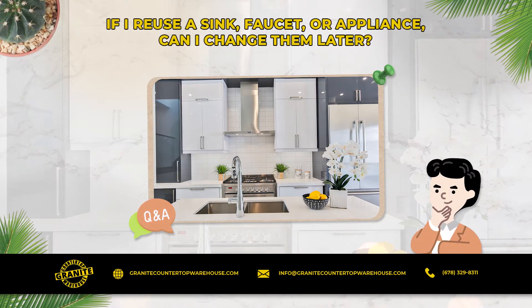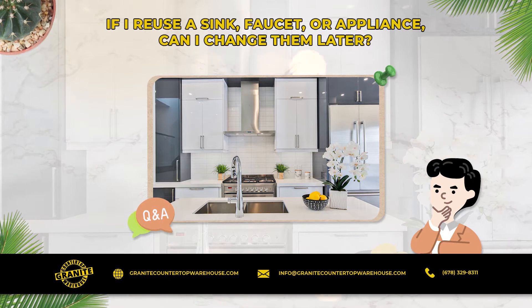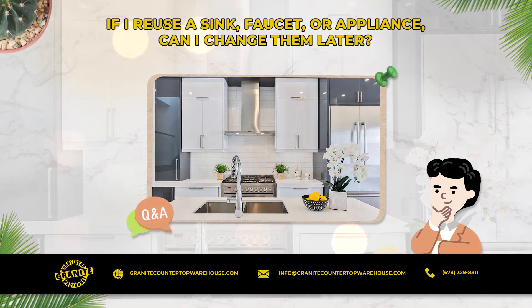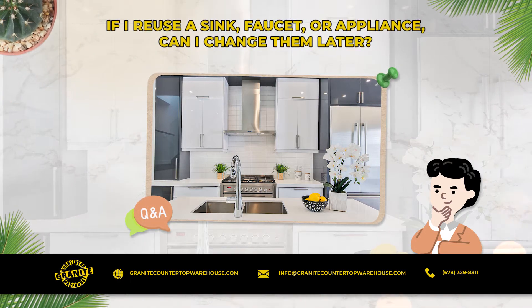If I reuse a sink, faucet, or appliance, can I change them later? Yes, cooktops are easy to change if you go back with something that fits the same cutout. You can replace a cooktop with a larger cooktop, but will have to pay someone to make the cutout larger.